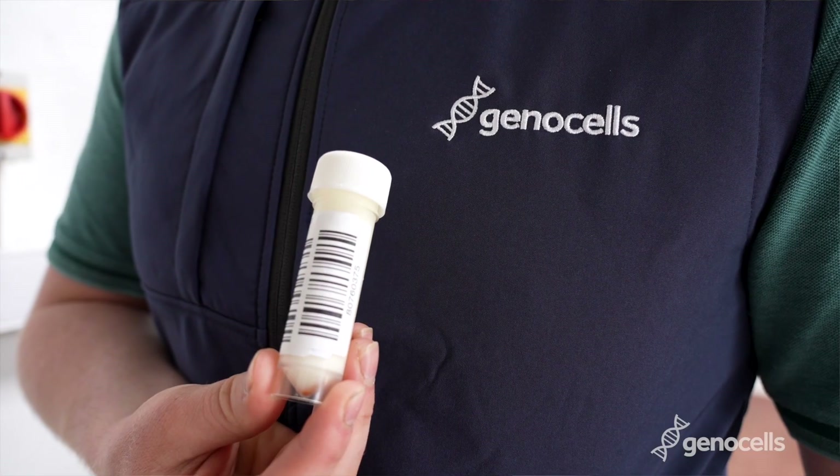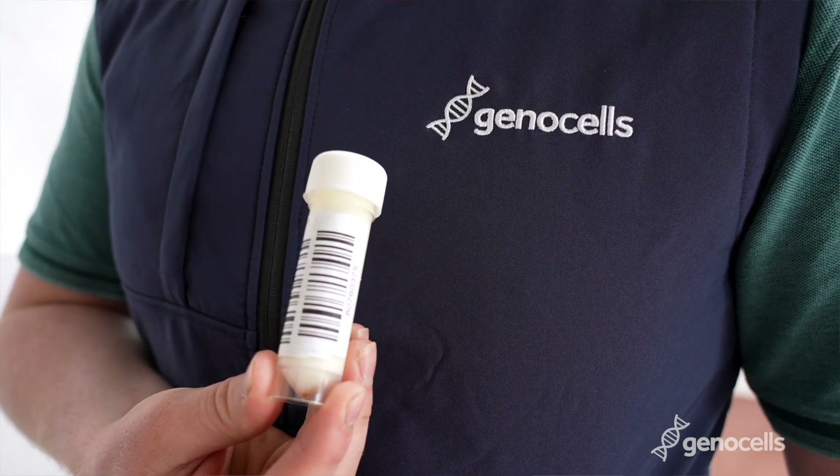Genocells is an exciting new technology that allows us to identify the highest contributors to your bulk tank SCC by genotyping a single bulk tank sample. Genocells is brought to the Irish market for the first time by Progressive Genetics and Munster Bovine exclusively.